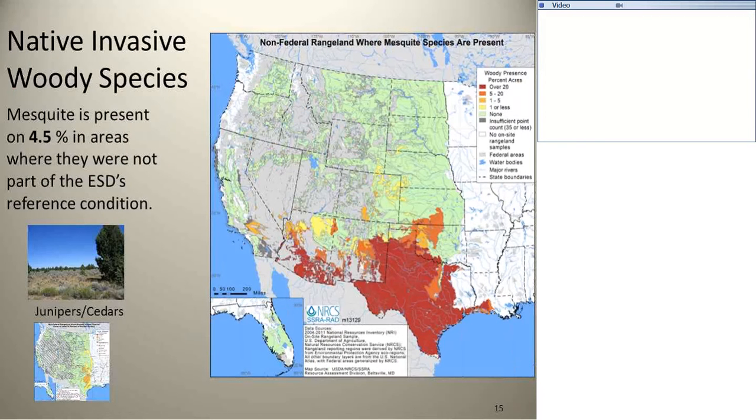For native invasive woody species, down in the red in Texas — mesquite — they're expected in New Mexico and Arizona, places where you expect to find mesquite, so it's in the reference area. That's why it shows up in a brighter red color. But we found that in 4.5% of the land area, those species are invading or are there when they aren't supposed to be in the reference condition — so they're increasing outside their expected range. The report also covers various junipers and a couple of other species.